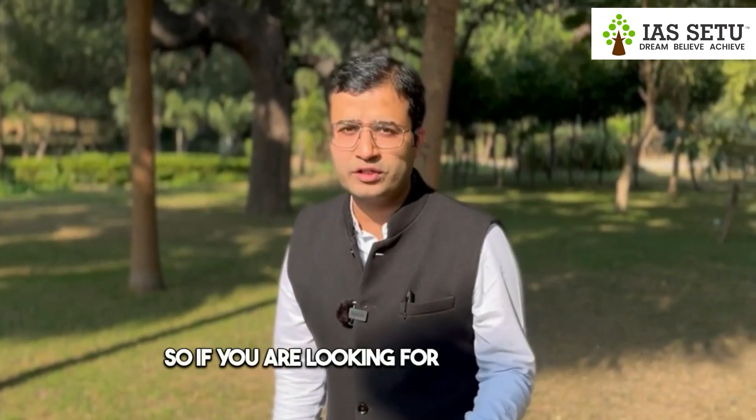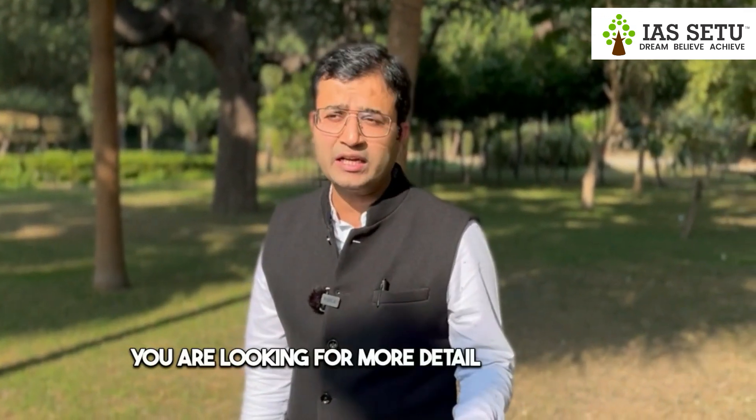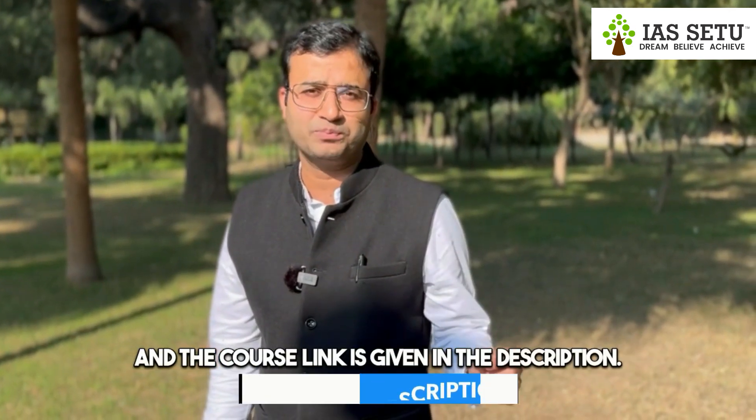If you are looking for this course or more details, you can call on the institute number 8822661966. The course link is given in the description. Thank you, students.